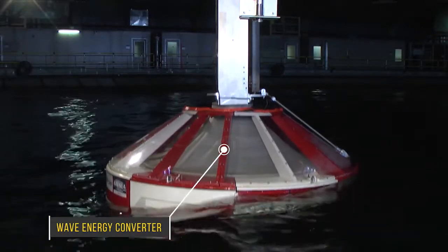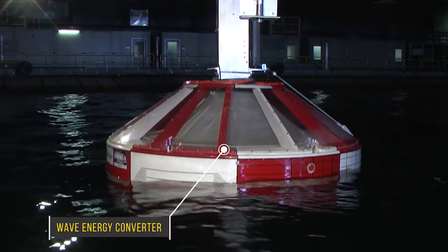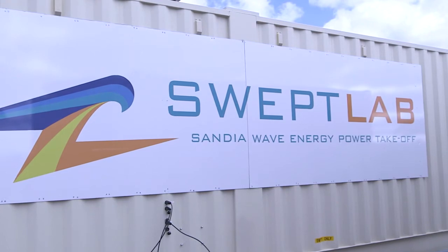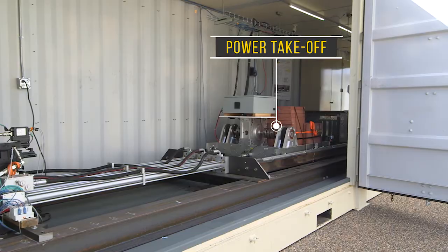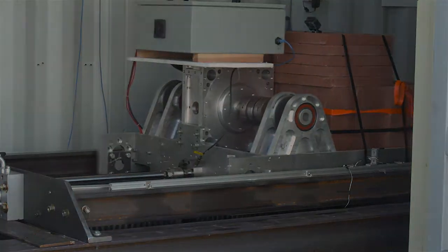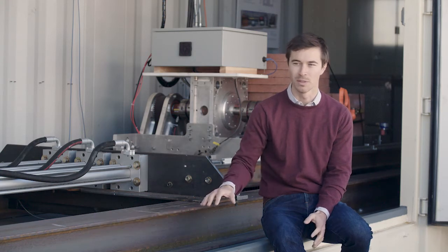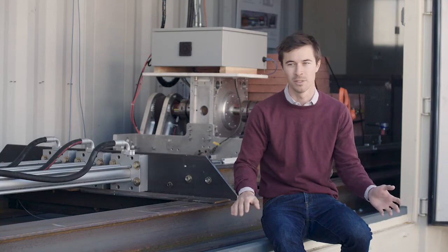Wave Energy Converters, or WECs, are devices that generate electricity from ocean waves. The SWEPT lab — the Sandia Wave Energy Power Takeoff Lab — is designed to test the generator and power takeoff systems of wave energy converters. The power takeoff and generator systems are a very essential component; they act as the link between the mechanical energy in the waves and the electrical energy you're trying to produce.